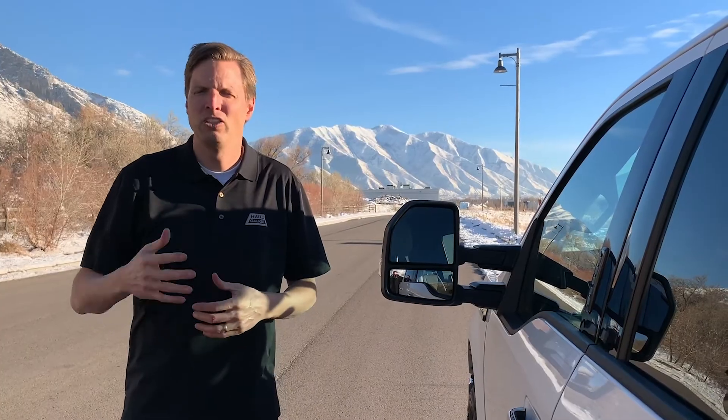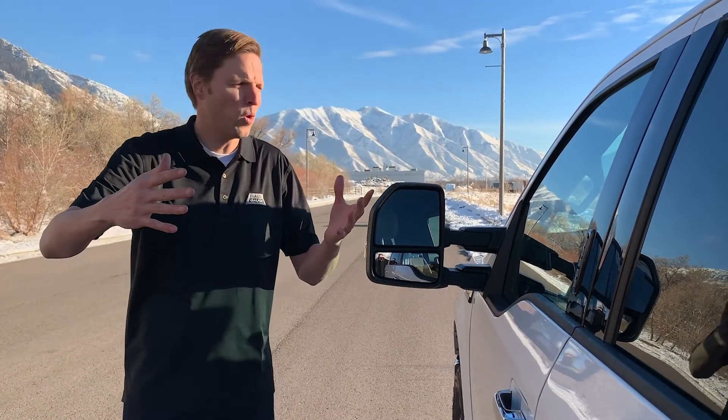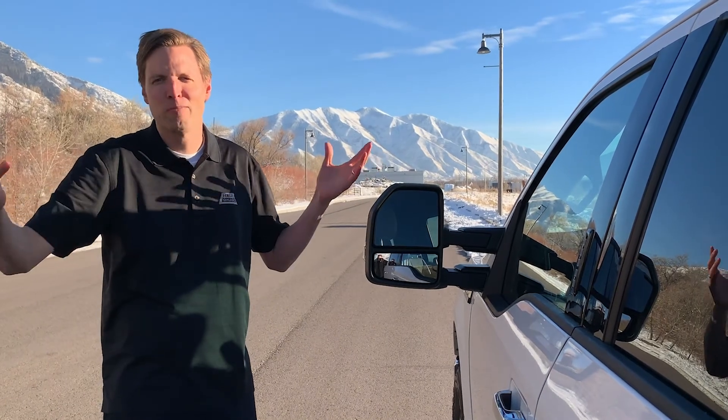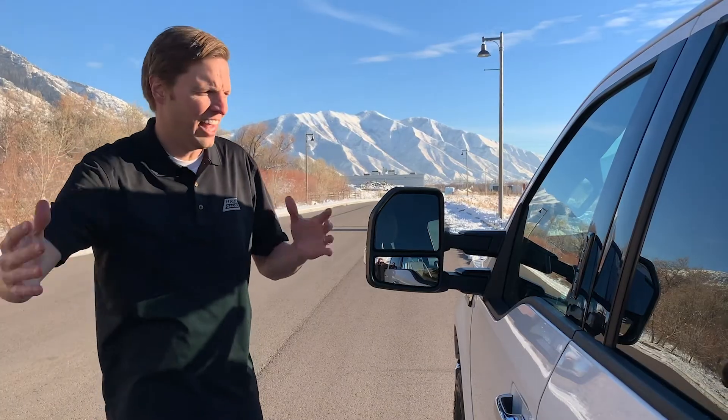Many vehicles will also have a tow rating, GTWR. You have a gross vehicle weight rating and you have a tow rating, but when you add those together, you won't get the gross combined weight rating. The automakers assume that if you're going to be at the max towing, the vehicle is empty, and vice versa.